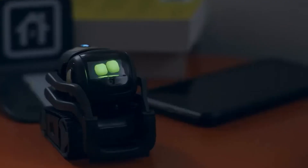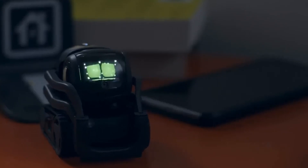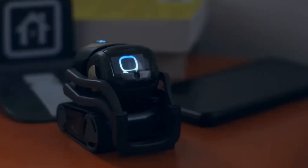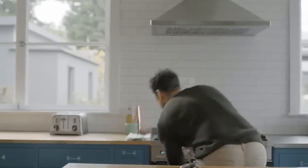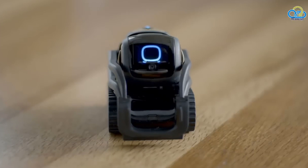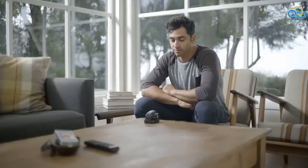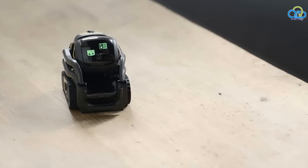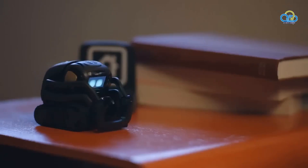Last but certainly not least, we have Vector — a little robot with a whole lot of personality. Vector is a compact and intelligent robot that aims to be your helpful companion at home. With advanced sensors and AI algorithms, Vector can navigate its surroundings, recognize faces, and respond to voice commands. What sets Vector apart is its unique ability to express emotions and exhibit a sense of personality — from its playful interactions to its endearing sounds and movements. The robot truly feels alive. It can provide information, set timers, and even play games with you.